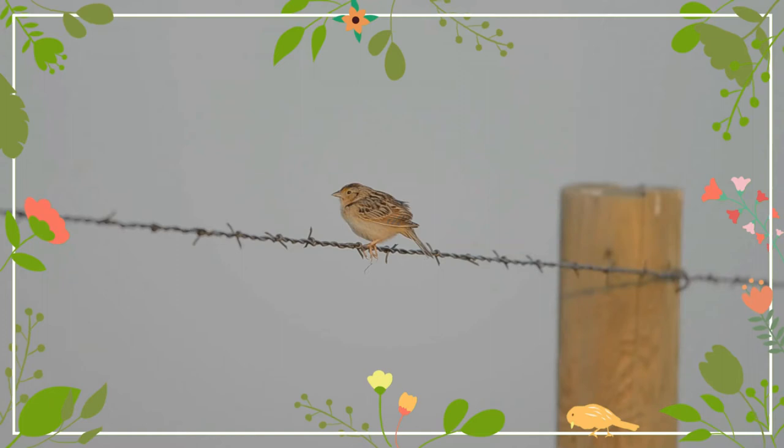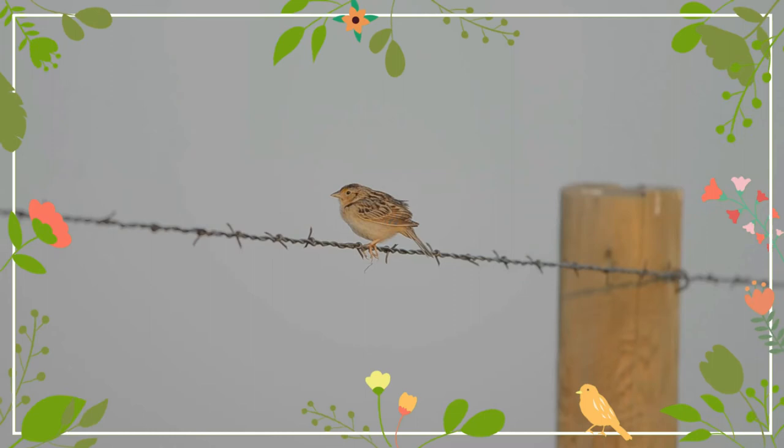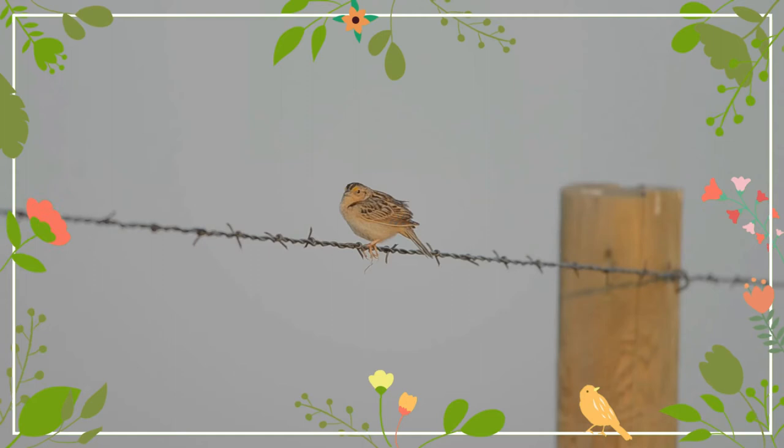Adults have upper parts streaked with brown, gray, black and white. They have a light brown breast, a white belly and a short brown tail. Their face is light brown, with an eye ring and a dark brown crown with a central narrow light stripe. There are regional variations in the appearance of this bird.